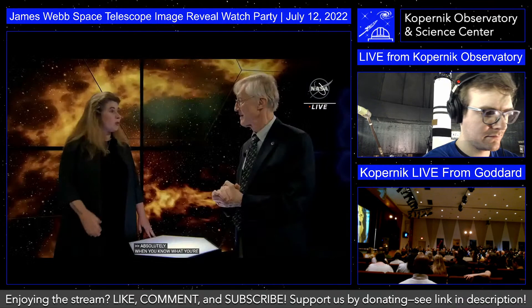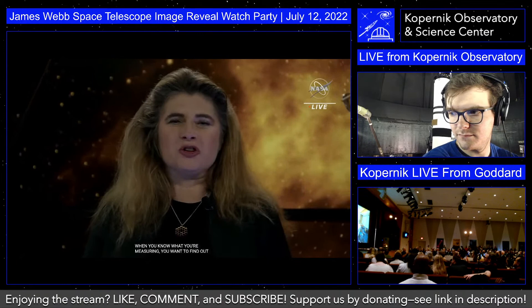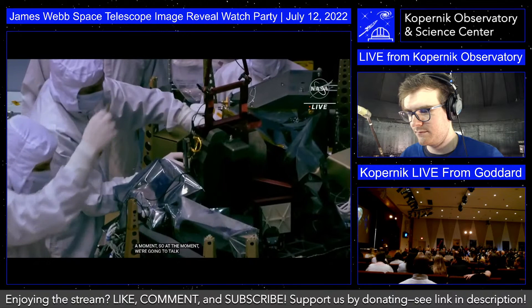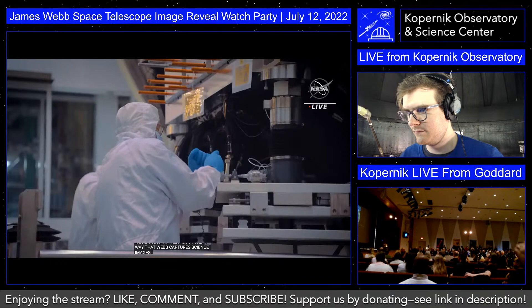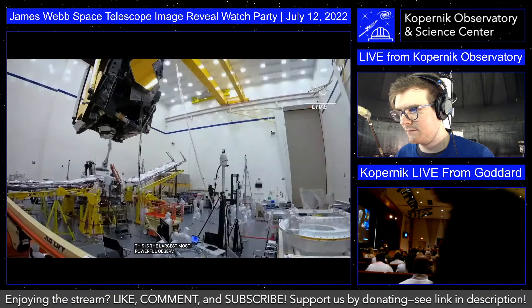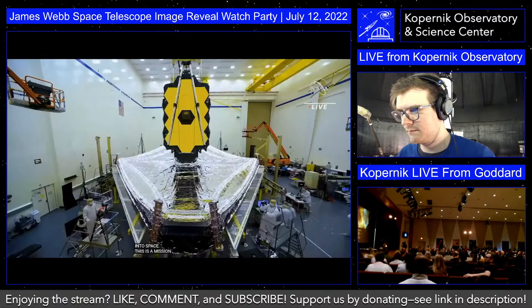Today the mission releases its first science images and gives wings to the dreams of so many people who worked so hard for so long. For everyone on Earth, this is your telescope — the largest, most powerful observatory ever put into space. It's the product of thousands of people working for more than two decades, singularly focused on the biggest questions in science. Today actually does mark the dawn of a new era. The web mission is open for scientific business, and this is just the beginning.